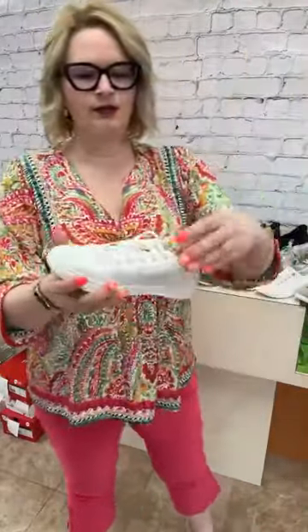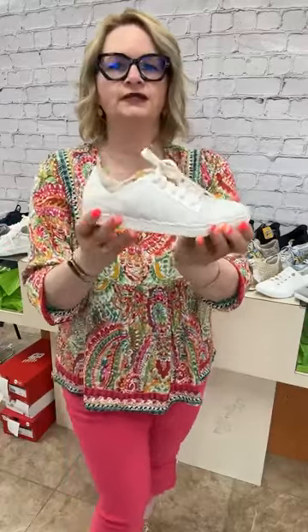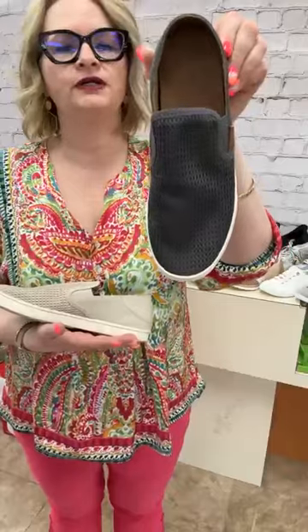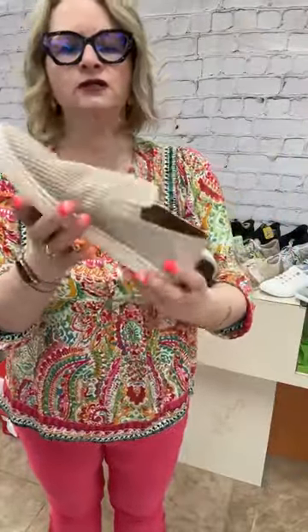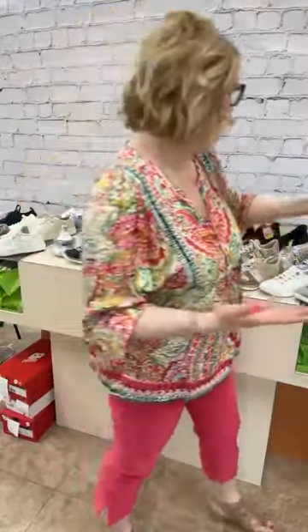Next we have the OluKai in plain white - very nice, clean, classic look with a bit of a gum treatment, really nice and comfy. Then we have the slip-on version called the Paiua - the Pehu Ali is the lace version. This color is called Pavement, and also in Tapa. Kind of a mesh construction, really comfortable everyday sneaker. You can wear this in the water - great for sailing and the beach.